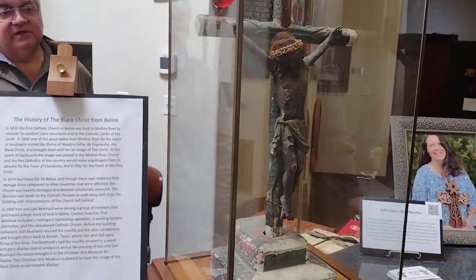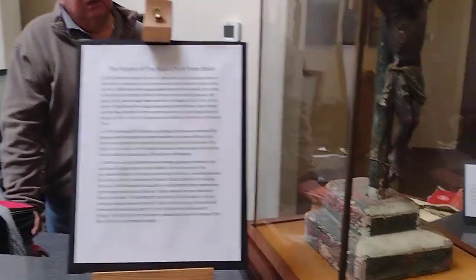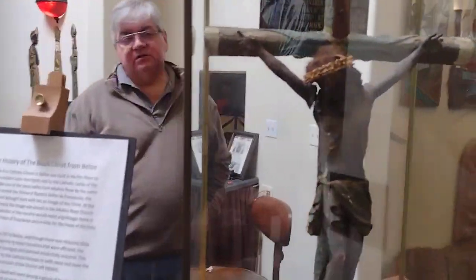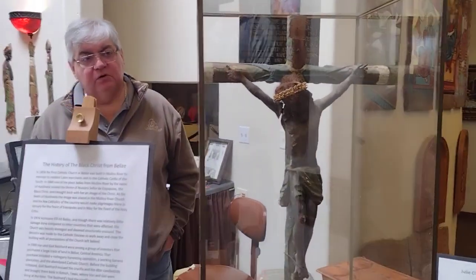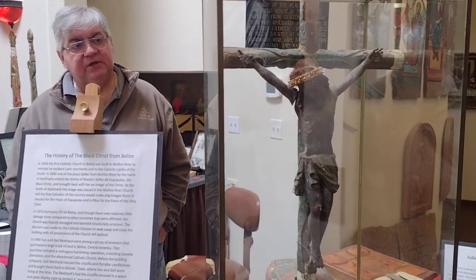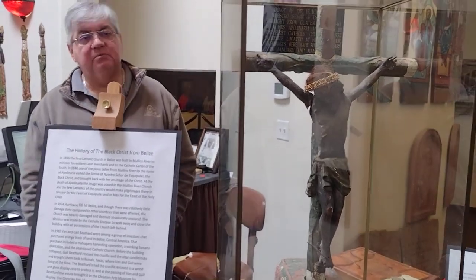The legend of the Black Christ came years ago when a farmer saw the Black Christ once and then saw the Black Christ a second time. This was found in an abandoned Catholic church in Guatemala. The couple that found it took it home, kept it for many years, and then at their passing their family brought it here and left it as an indefinite loan to the museum.